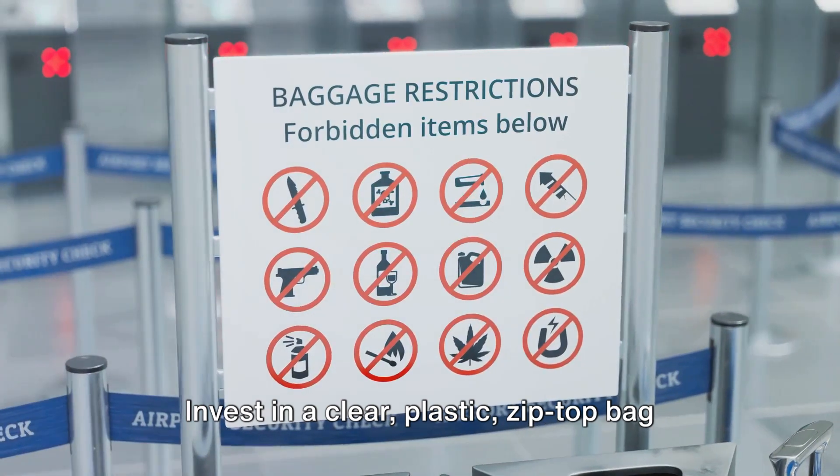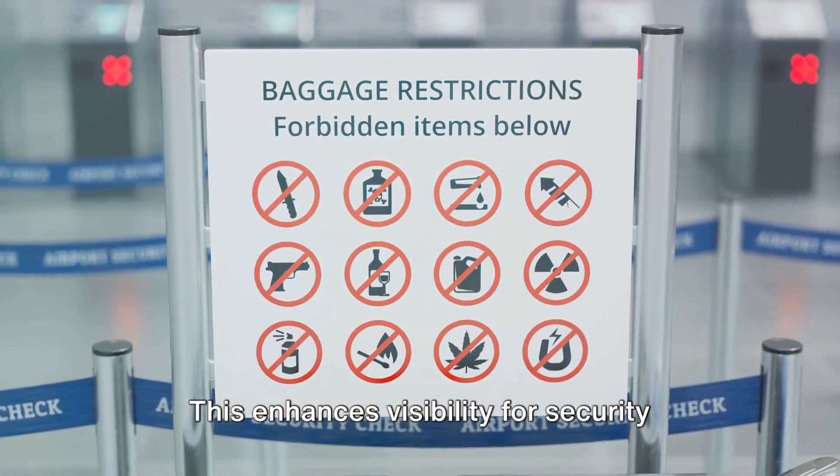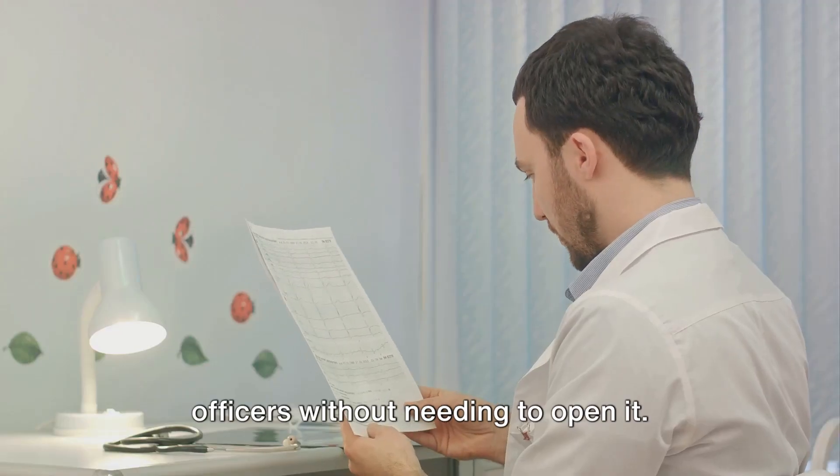Invest in a clear, plastic, zip-top bag for medication storage. This enhances visibility for security officers without needing to open it.